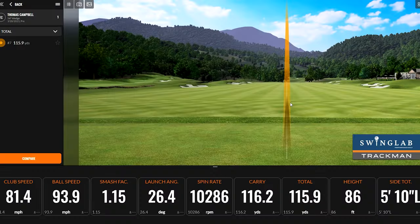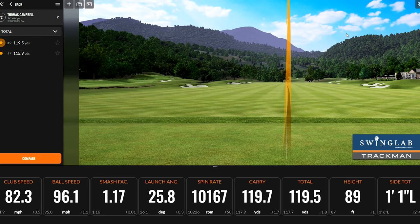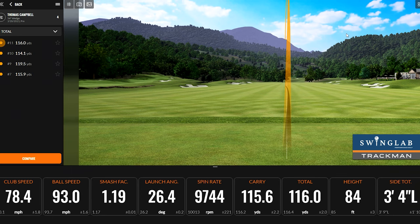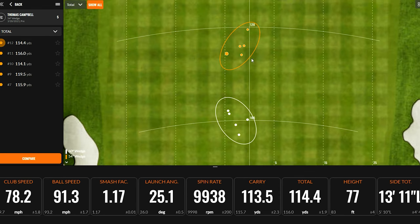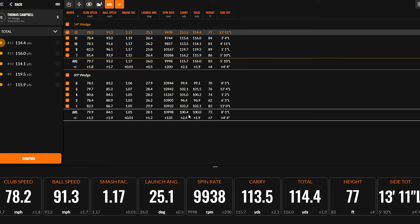Now let's see the 54 degree wedge. Your averages there are actually very good. Looking at your dispersion, we can see the 60 degree and the 54 degree circles. Your averages: right at 100 for the 60 degree, and 115.7 for the 54. So you know your numbers pretty well — which is great. So far, so good.